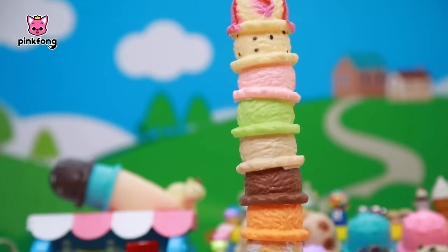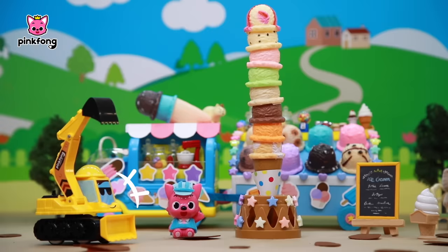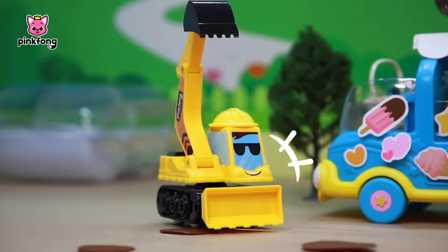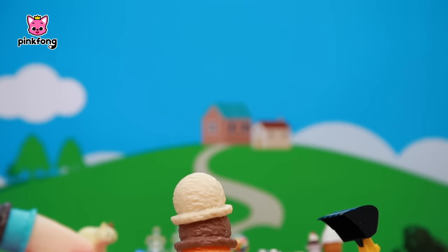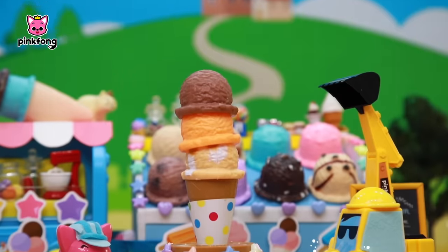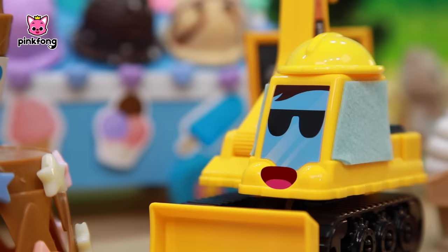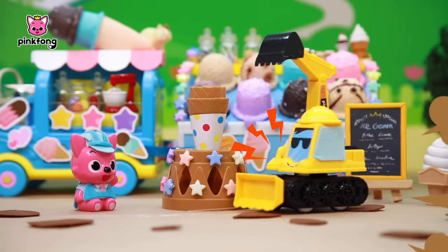Phew! Wobble, wobble! The ice cream is finally ready! That looks yummy! Shall I give it a try? Hee hee hee! It's so cold! My teeth are tingling! It's so yummy! Excavator! What's wrong? Bathroom!